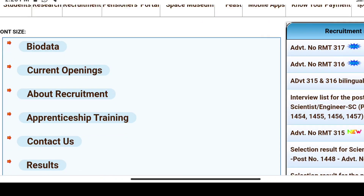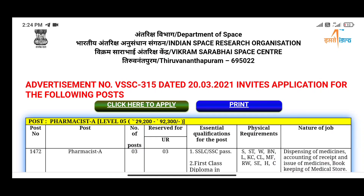In this post, we will see the vacancy, salary, and qualification details.